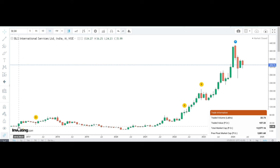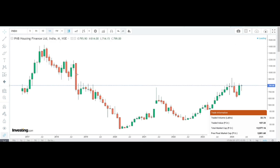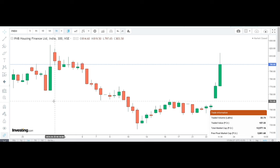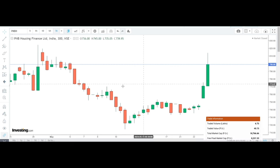Looking at the trend over the last few years, the stock saw a recent correction followed by a bullish reversal. Now let us look at the one-month stock performance. The lowest price around 700 will be the best price. In the last seven days, there are very strong buy volumes with buy candles.